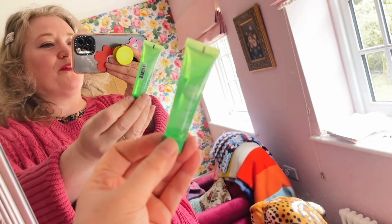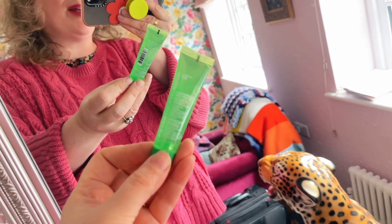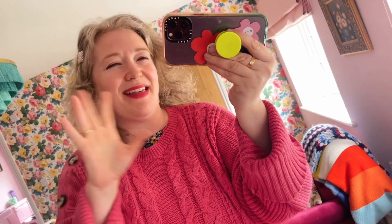It is a Peter Thomas Roth face mask. This is a detoxing mask containing cucumber and I'm looking forward to giving it a go. Now there's something in this box which I really, really need, so I'm going to leave that till last.